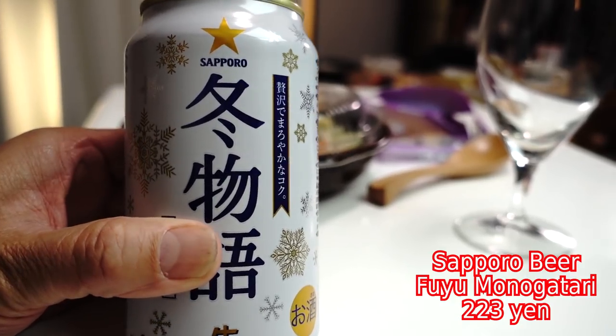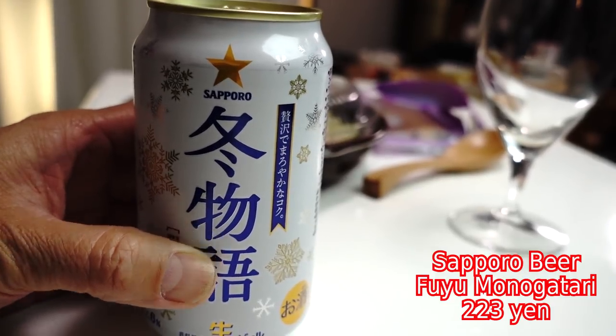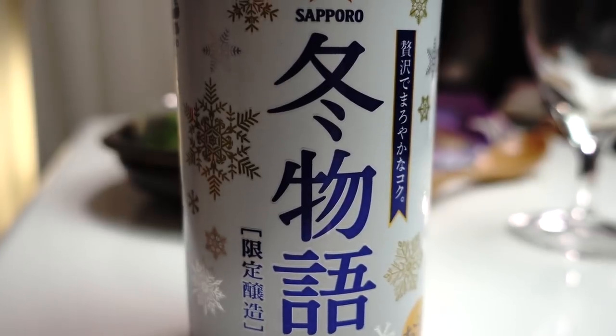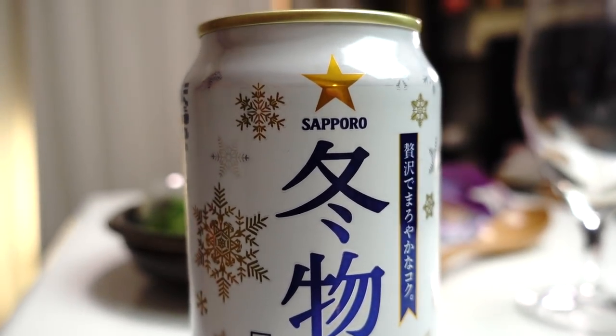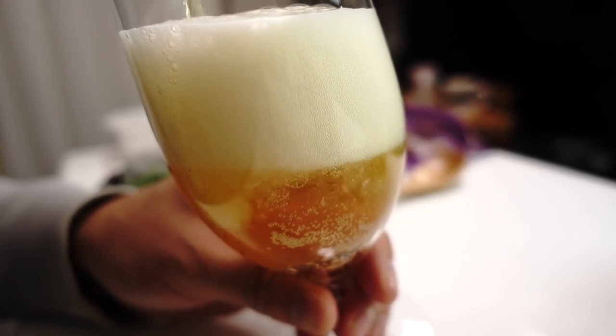The first one is beer — always beer. Right now, is this a winter specific beer? Yes, it's named Fuyumonogatari — Winter Story. That's a really romantic name for a beer. The design of this can is snowflakes — it's beautiful. I think it's a very wintery design. The can says it's rich and mild taste.